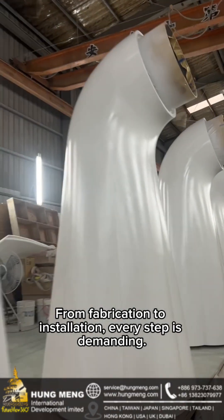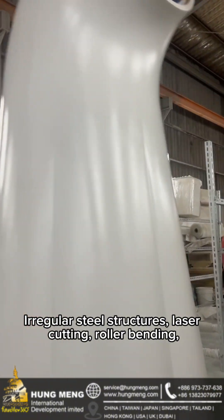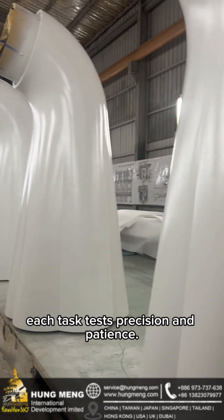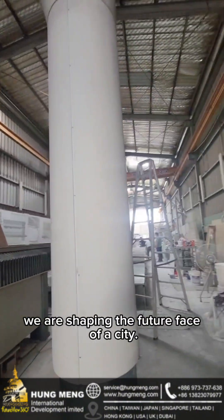From fabrication to installation, every step is demanding. Irregular steel structures, laser cutting, roller bending, and multi-curved assemblies — each task tests precision and patience. We are not merely manufacturing components. We are shaping the future face of a city.